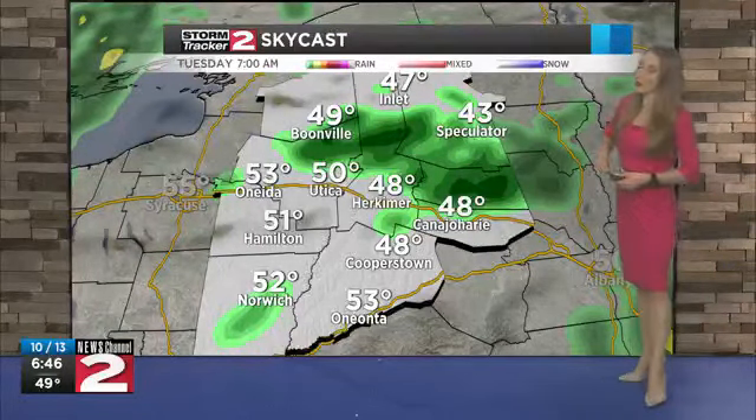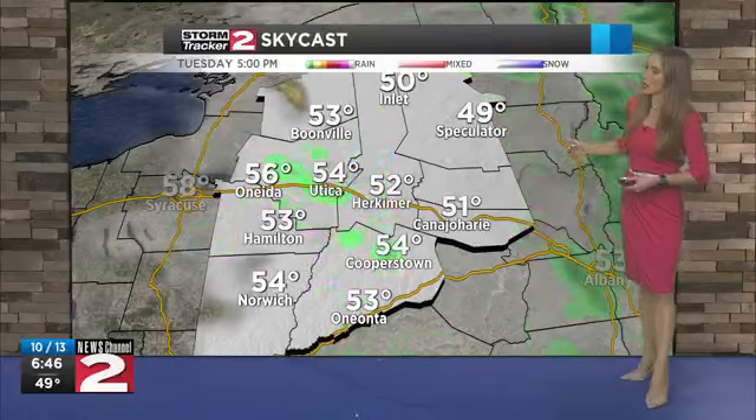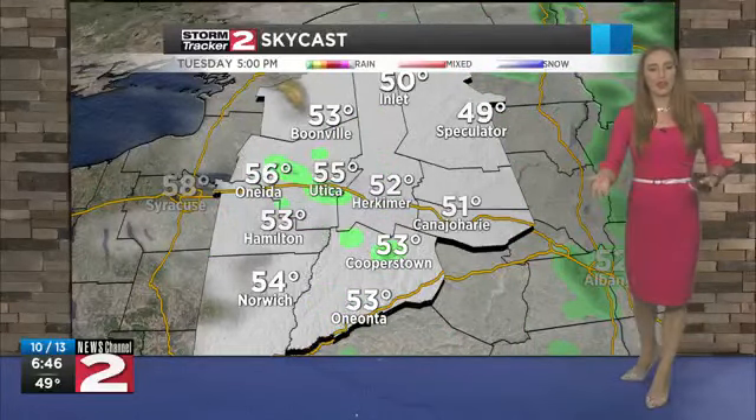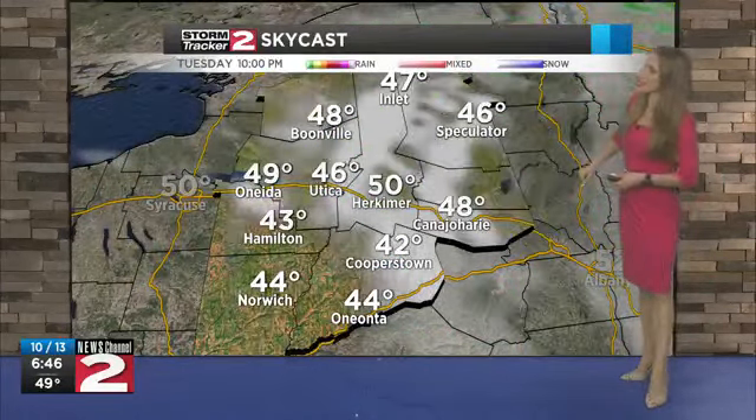For this morning: widespread light rain, windy with temperatures near 50 degrees. Only warming up into the mid-50s this afternoon as the rain comes to an end late this afternoon and the winds calm down as well. Into tonight, decreasing clouds dropping down into the mid-40s, and then more sunshine and warmer air for your Wednesday.